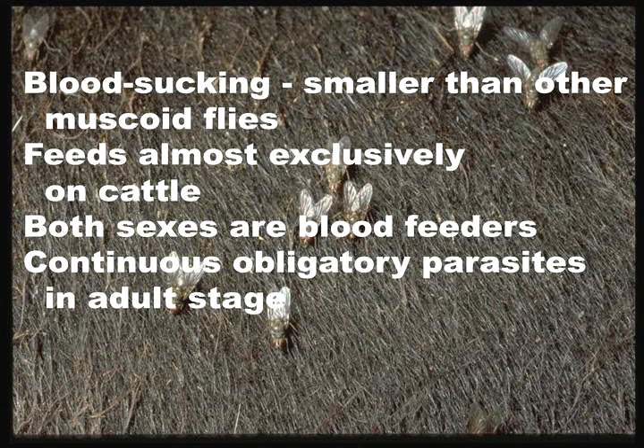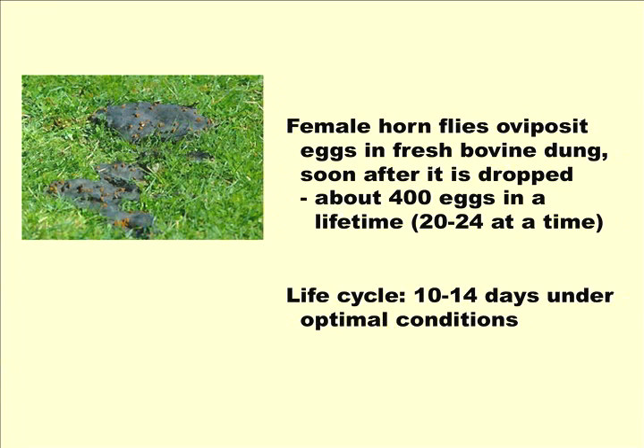Horn flies are smaller than other muscoid flies, similar to house flies and face flies, just a bit smaller. They feed almost exclusively on cattle, and both sexes are blood feeders. They're continuous obligatory parasites in the adult stage, meaning the adult flies stay right on the animals at all times. They'll feed several times a day, and only the females will leave to lay eggs on very fresh cattle manure, then get right back on the animal. Females oviposit in fresh cattle dung soon after it's dropped, within just a few minutes, laying about 400 eggs in a lifetime, roughly 20 to 24 at a time.